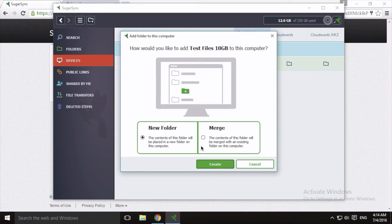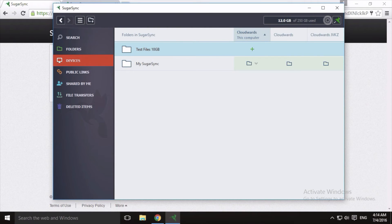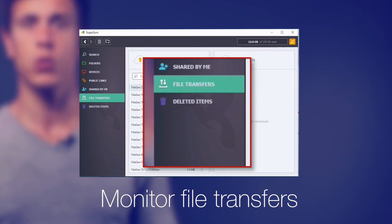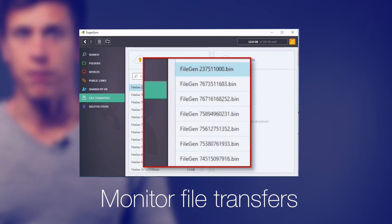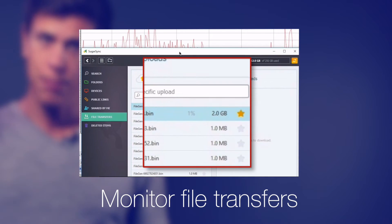There's a nice touch: SugarSync asks users whether a folder needs to be merged or added as a new folder on the computer. For a restore, I chose a new folder so all files would be placed there. You can monitor which files are being transferred in the File Transfers tab and prioritize restores by starring files to move them to the top of the synchronization queue.